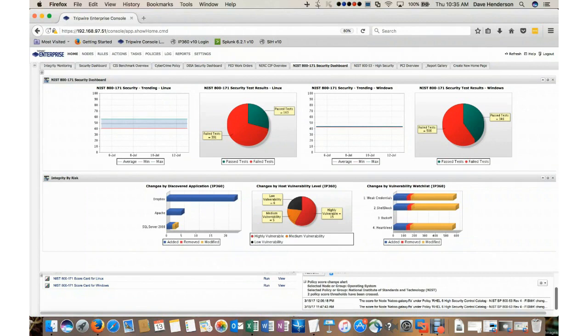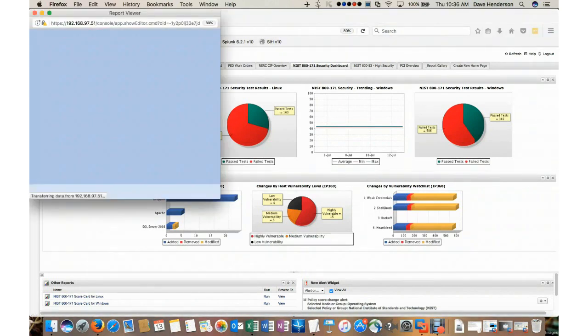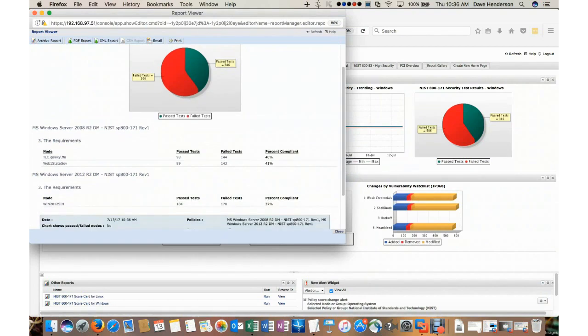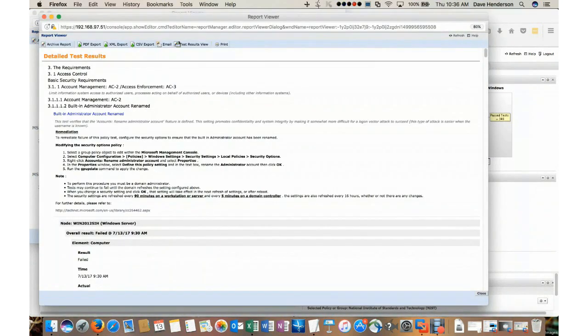A boundary example would be something going from passing to failing or failing to passing. I'd like to focus on the graph at the top of the screen — specifically the detailed test results. Let's take a look at my Windows systems. When I click on my Windows systems, you'll notice that the systems tested are shown on the left-hand side of the screen, along with the number of passed tests, the number of failed tests, and my percentage compliance. If I wanted to drill down deeper — for instance, my Windows 2012 system has 178 failed tests — I can click on the 178.